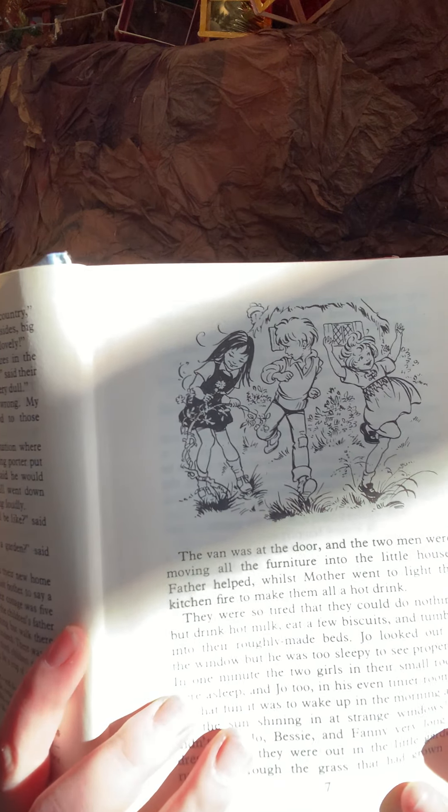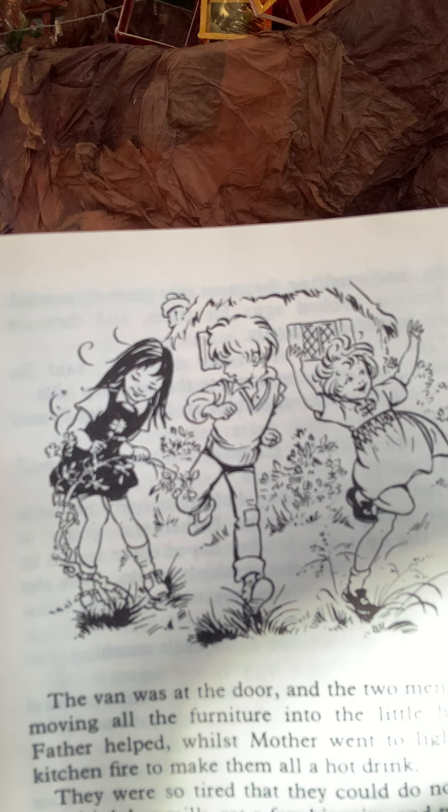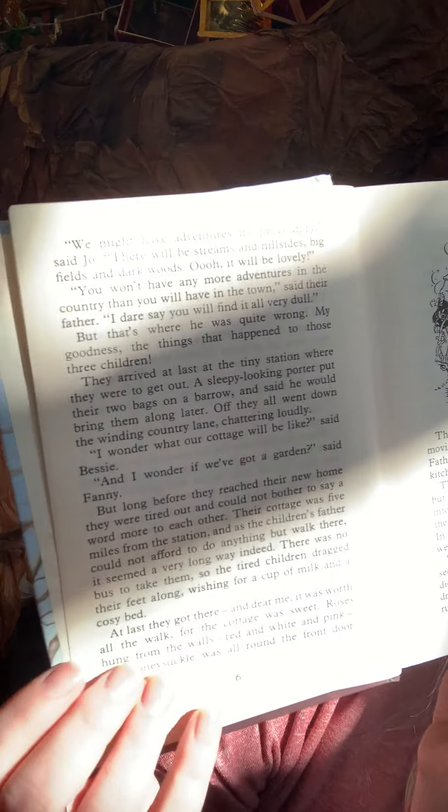Oh, and we have a little picture. So that will be the three children — Bessie, Joe and Fanny. And look, can you see there aren't pictures on the other pages? It's just lots of words. The van was at the door. The two men were moving all the furniture into the little house. Father helped, whilst Mother went to light the kitchen fire to make them all a hot drink. They were so tired that they could do nothing but drink hot milk, eat a few biscuits and tumble into their roughly made beds.